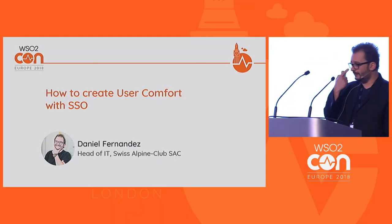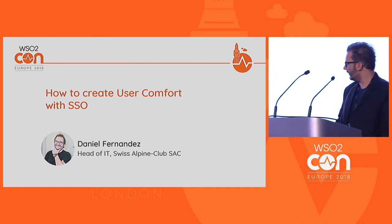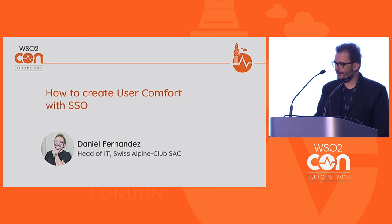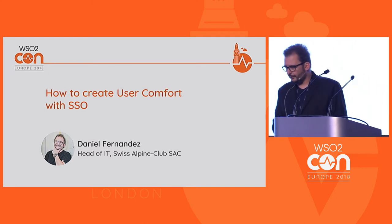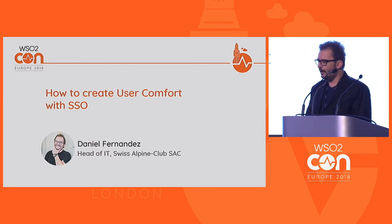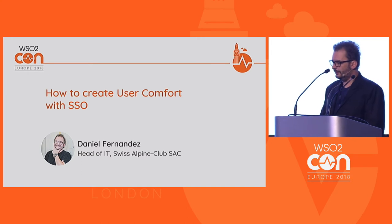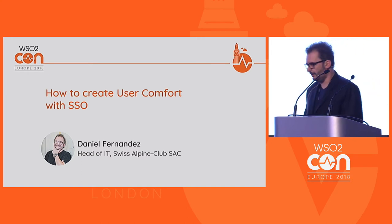Hi, my name is Daniel Fernandez, I'm head of IT at the Swiss Alpen Club. As the title says, I will tell you how we have reinvented the online experience for our users at the Swiss Alpen Club.